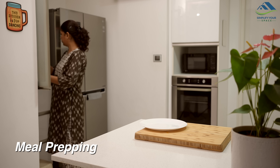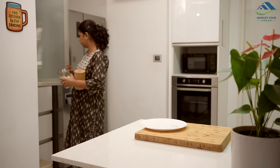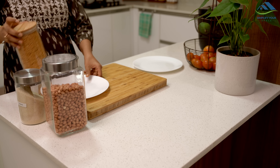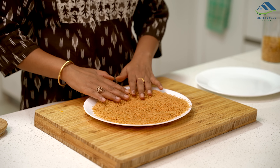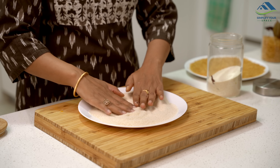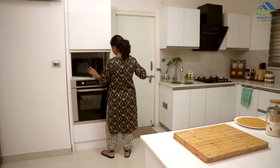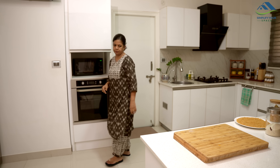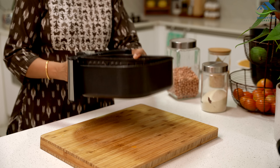I also like to do some meal prepping in advance, which saves a lot of time in the kitchen. For breakfast, I keep roasted vermicelli, semolina, and peanuts handy. If you have a microwave, you can roast vermicelli and semolina in it. Peanuts can be roasted in an air fryer in just 5-6 minutes.